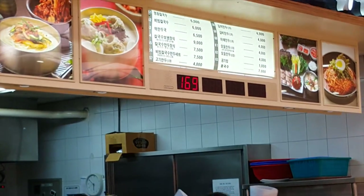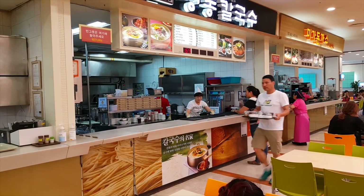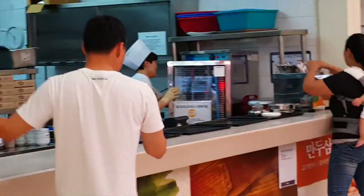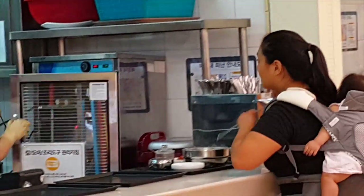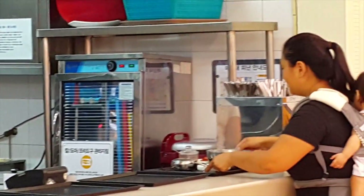My wife's order just popped up — 169 — so she's going to go over there and grab her food. There are also utensils at each one of these stations, so don't forget to grab them. She's getting her chopsticks and spoons, and if you need an extra bowl or something you can ask them.